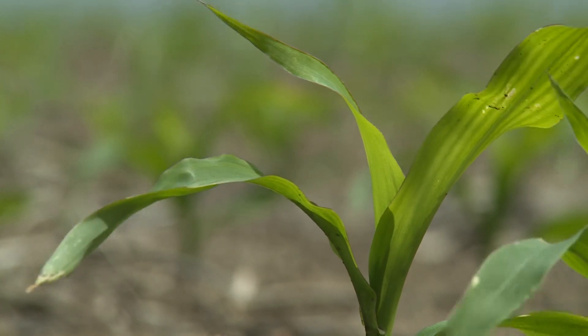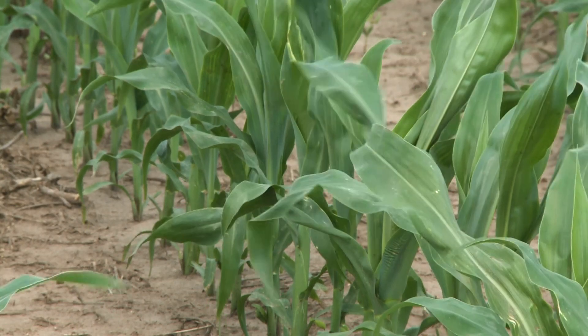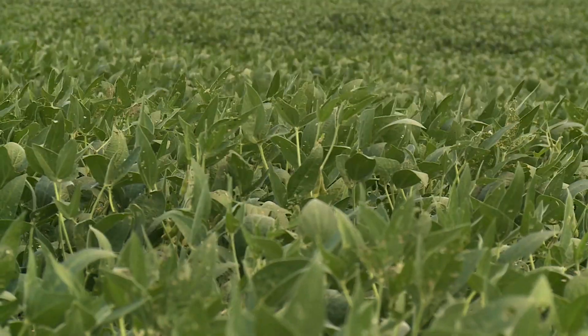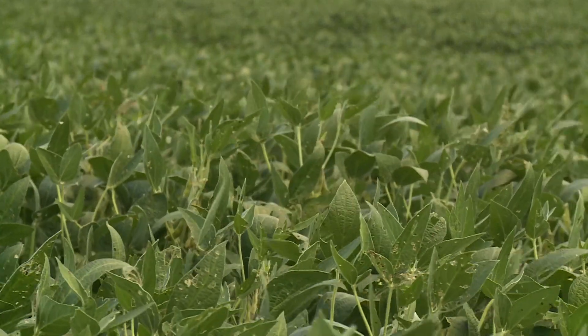When I say knee-high corn, your knees are a different level than my knees. We know that if we apply certain weed control products, certain fungicides, at the wrong stage of growth, it can have an important effect on final yield — and in some cases an adverse effect. So it's very important that they know what they're seeing and how to communicate it to the person who's going to decide what to apply as far as a pest control product.